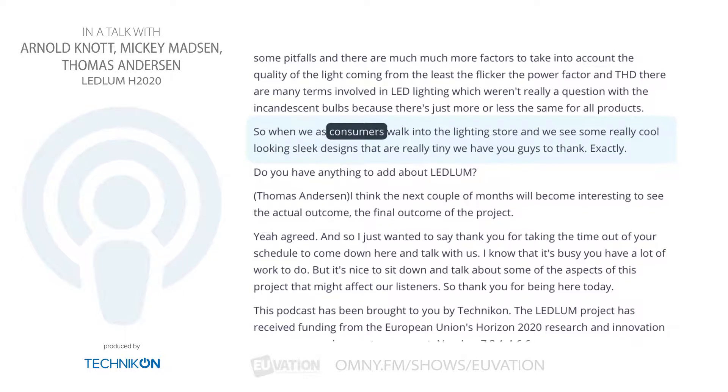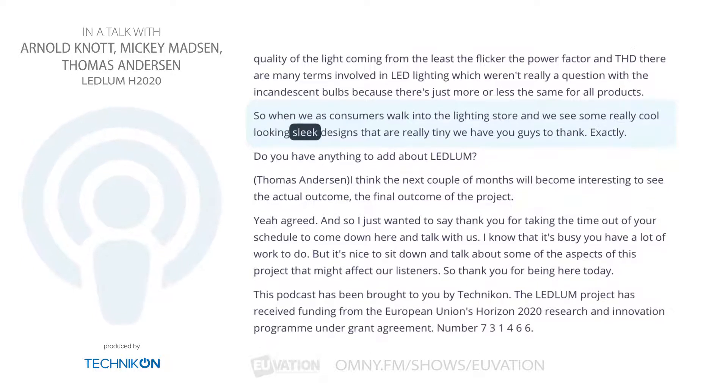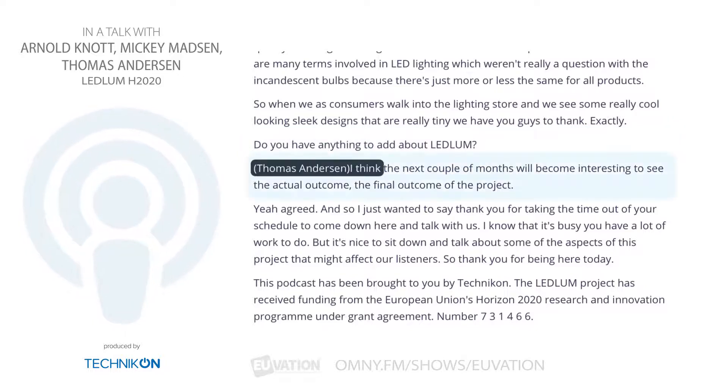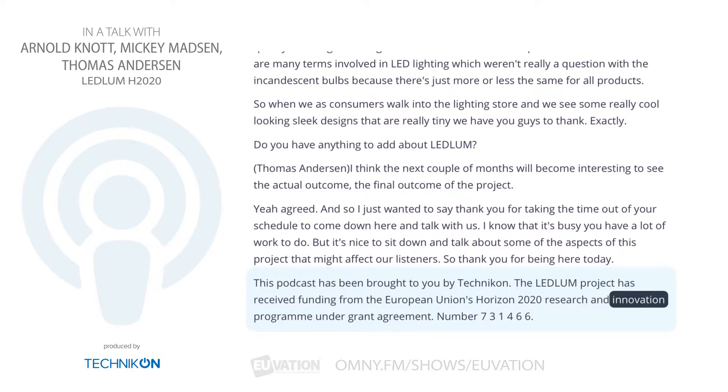So when we as consumers walk into the lighting store and we see some really cool, sleek designs that are really tiny, we have you guys to thank. Exactly. The next couple of months will be interesting to see the final outcome of the project. I just wanted to say thank you for taking the time out of your schedule to come down here and talk with us — it's nice to sit down and talk about aspects of this project that might affect our listeners. Thank you for being here today. This podcast has been brought to you by Technicon. The Ledlum project has received funding from the European Union's Horizon 2020 Research and Innovation Program under grant agreement number 731-466.